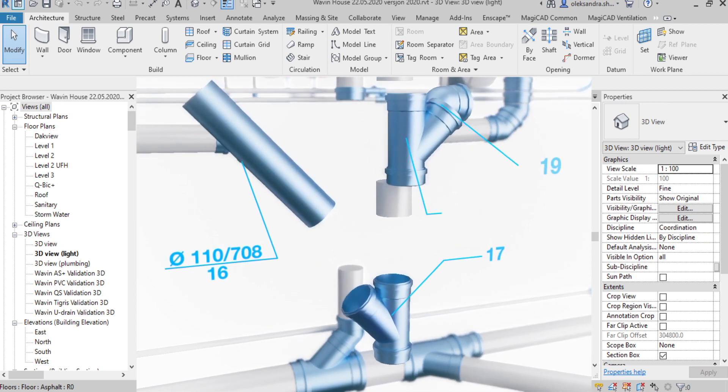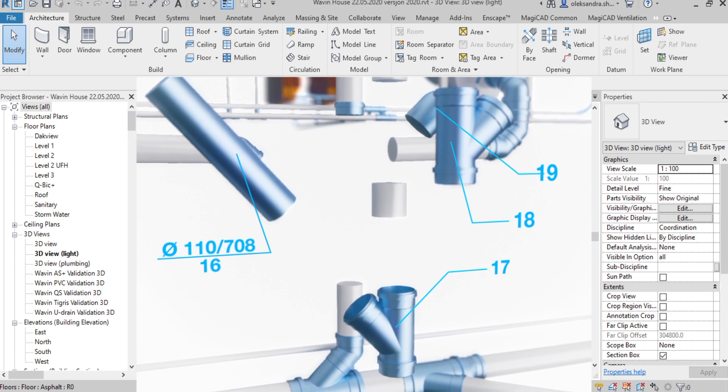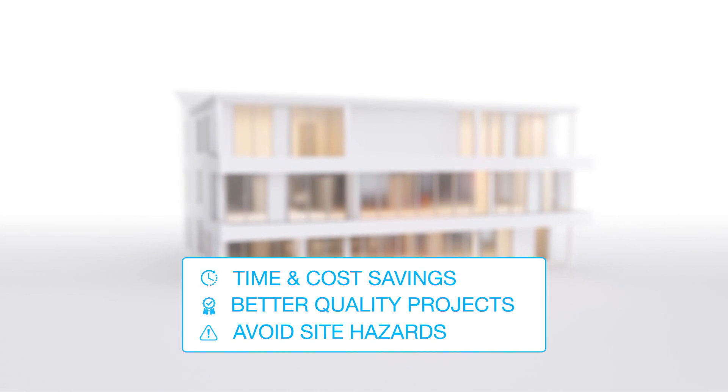Last but not least, we offer you the opportunity to use your Wavin design for a labeled prefab drawing, ready for prefabrication. This will not only save you time and costs, but also enable you to cope with scarcity of technical labor.